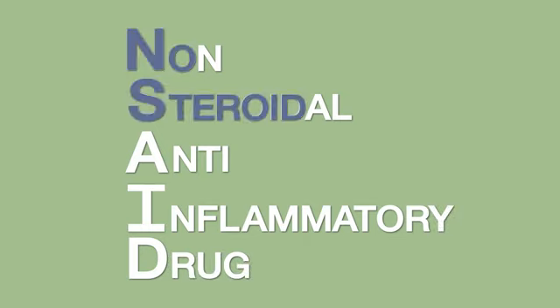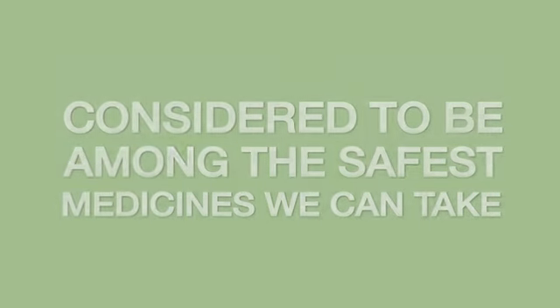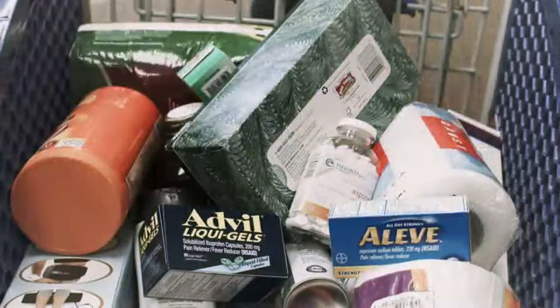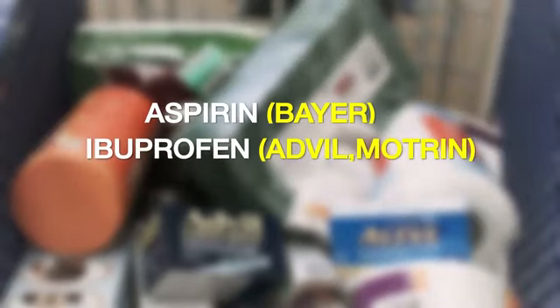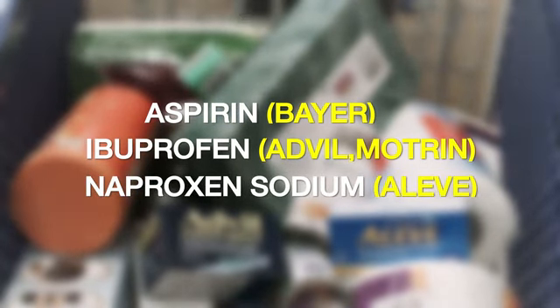That means that NSAIDs contain no steroid elements. They're also non-narcotic. In fact, many of us consider them to be among the safest medicines we can take. The most commonly used NSAIDs are aspirin, ibuprofen, and naproxen sodium, although there are dozens more with less recognizable names.